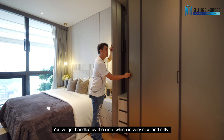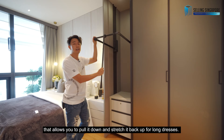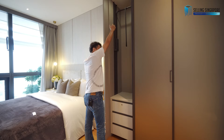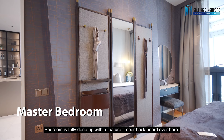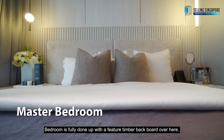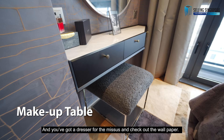You've got candles by the side, which is a very nice nifty touch. There's a system that allows you to pull clothing rails down and stretch them back up for long dresses — fully functional with drawer space below. The carpentry is top-notch, anti-slam. The bedroom is fully done up with a featured timber backboard with metallic lines and a flute design integrated into a king-size headboard. There's also a dresser for the missus.